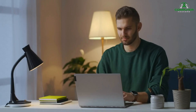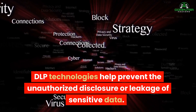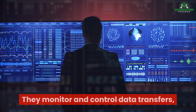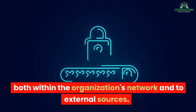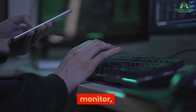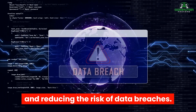Coming in at number four, we have Data Loss Prevention. DLP technologies help prevent the unauthorized disclosure or leakage of sensitive data. They monitor and control data transfers, both within the organization's network and to external sources. With DLP, you can define policies to identify, monitor, and protect sensitive data, ensuring compliance with privacy regulations and reducing the risk of data breaches.